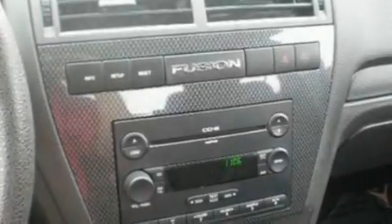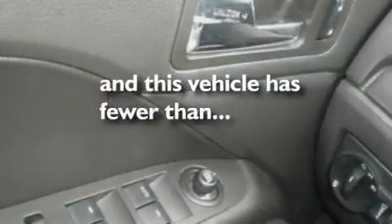Additional features include side curtain airbags, a chrome grille, and an engine immobilizer theft deterrent system. This vehicle has fewer than 22,000 miles on the odometer.